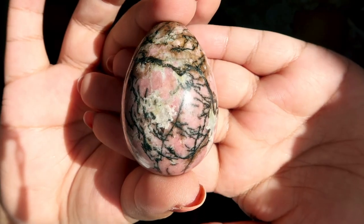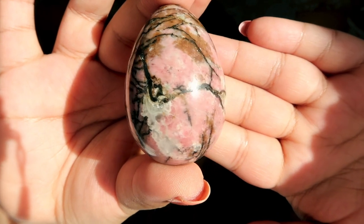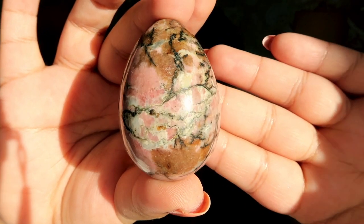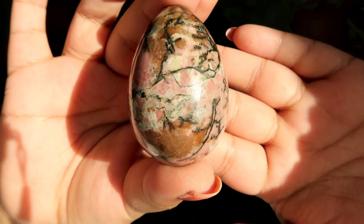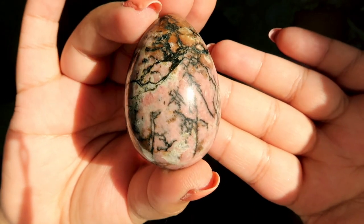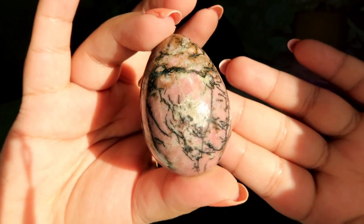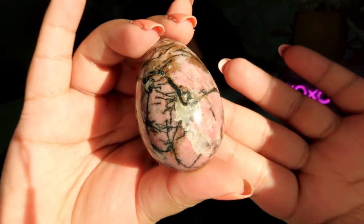Next we have a gorgeous super pink rhodonite egg. I love rhodonite and I love pink crystals, so I'm so glad this was in the box. Look at the beautiful markings on it — super dark pink with that beautiful rusty color. I absolutely love this piece.